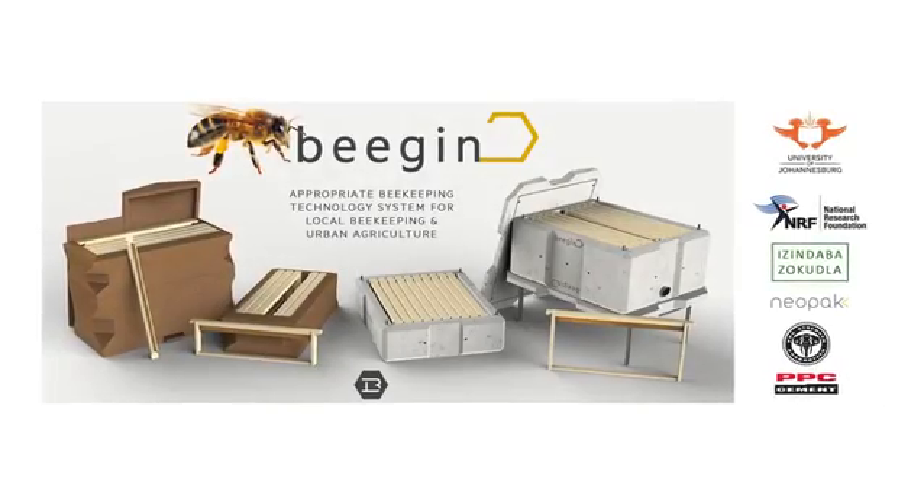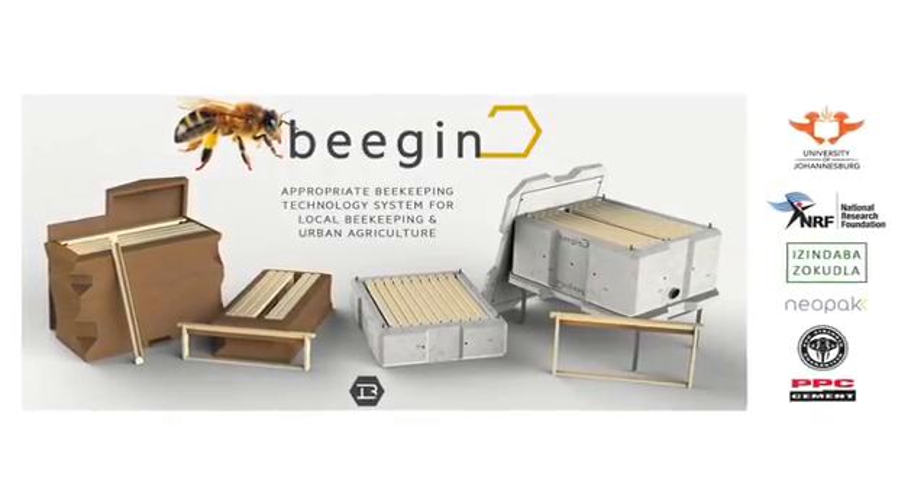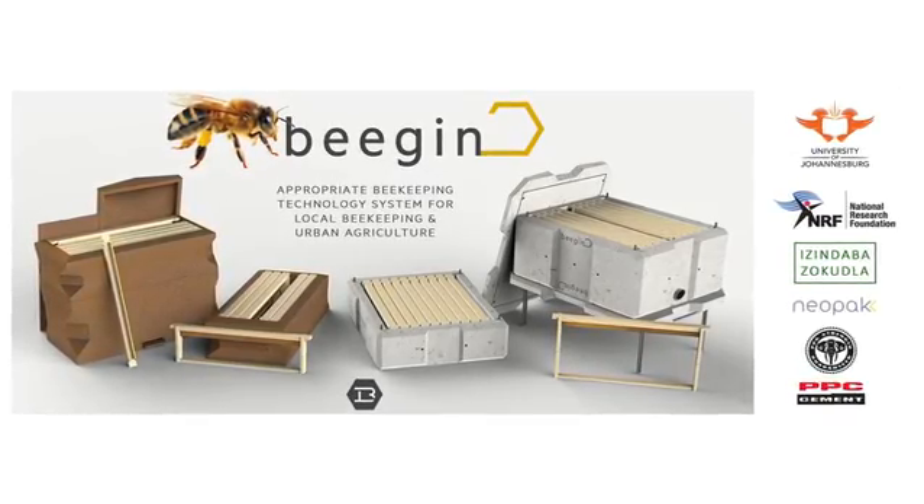So I approached PPC again at the beginning of the year to ask if they'd be interested in supporting the project and providing the materials and cement for producing a small batch of the beehives for field testing with beekeepers as well as farmers, and they were happy to help. That really kick-started the project, and I was able to produce a batch of about 20 of the beehives.